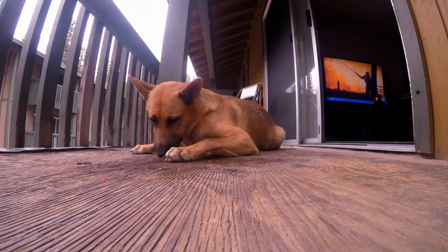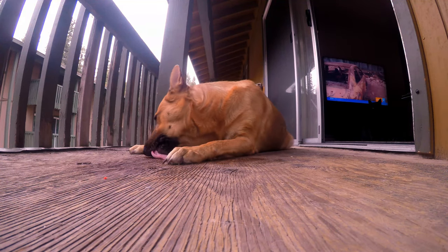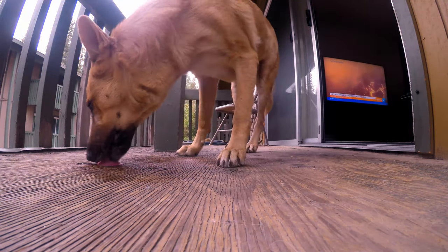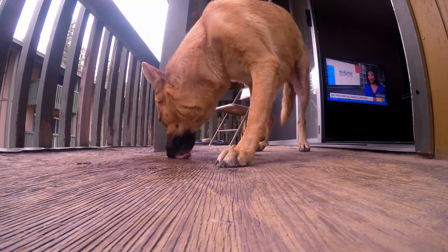Down the hatch it goes. Don't worry, she knows what she's doing. She'll have no problem digesting that last little bit of bone she swallowed. Now she has to lick the porch clean to make sure she's got every morsel.